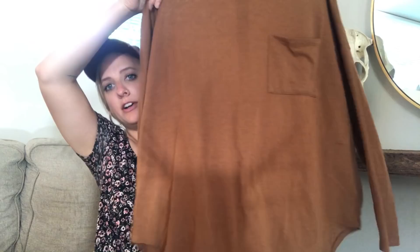My next and final clothing piece is this beautiful sort of mustardy sweater. I love that it's lightweight, but also really slouchy and big, and that's how I like my sweaters. On to the best part, which is all of the home decor.